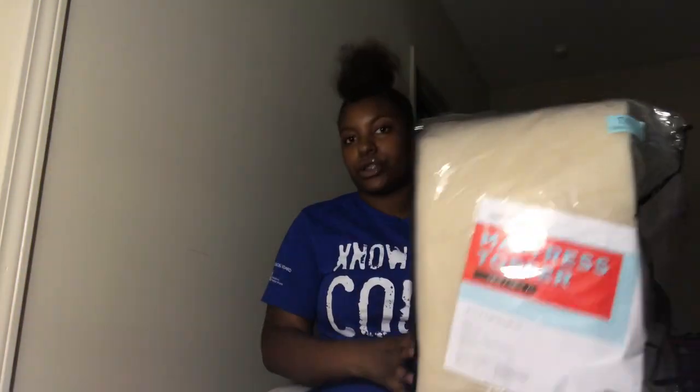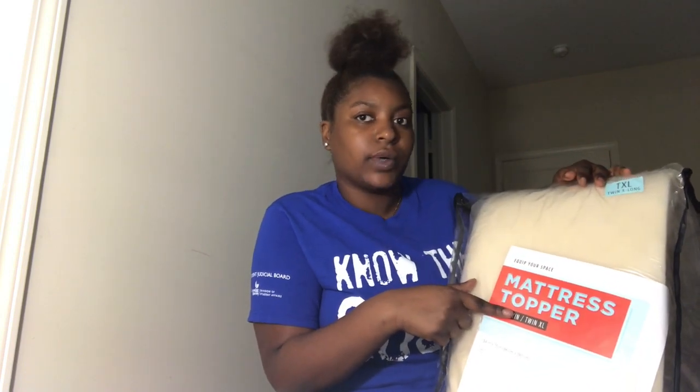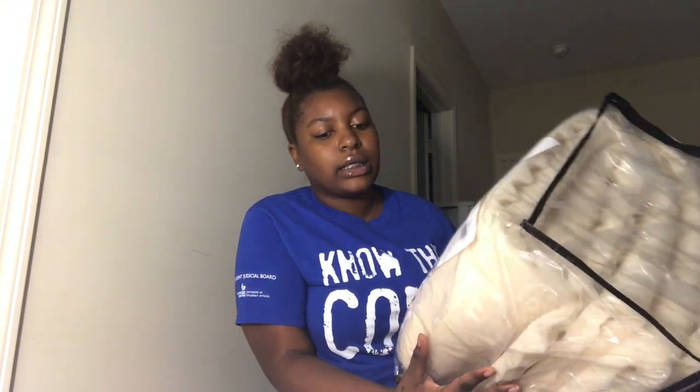Next we're going to go to stuff for the bed. I got a mattress topper — this one was a gift so I don't know the exact price. At Bed Bath & Beyond, anything with an orange or blue tag means it's good for your dorm. They have this campus event where they stock all the dorm essentials: bedding, pillows, chairs, mirrors, all that good stuff. I personally prefer Bed Bath & Beyond because I get a discount and coupons. Anyway, this is a mattress topper that goes under your bedding and comforter.